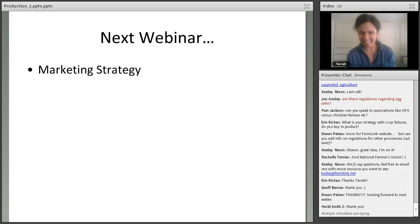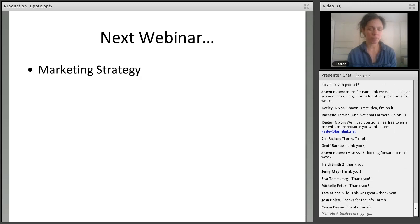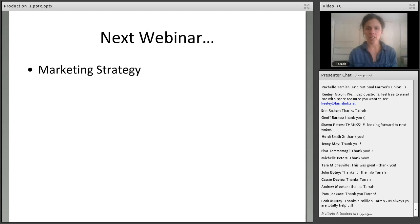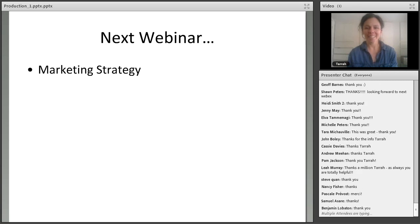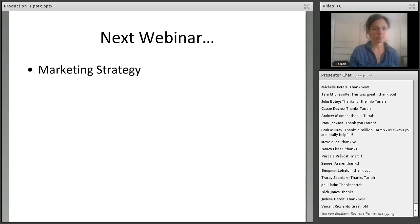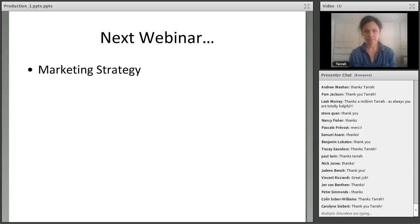That brings us to the end of questions. We're giving Tara a virtual round of applause — tractor emojis all around! Thanks everyone for participating. The next webinar is on marketing, February 13th at 12pm Eastern — sign up on the website if you're interested. We had about 50 people in the room today and I'm delighted about that. Thanks so much to Tara for sharing her time, and thanks to everyone across the country for your interest in farming.